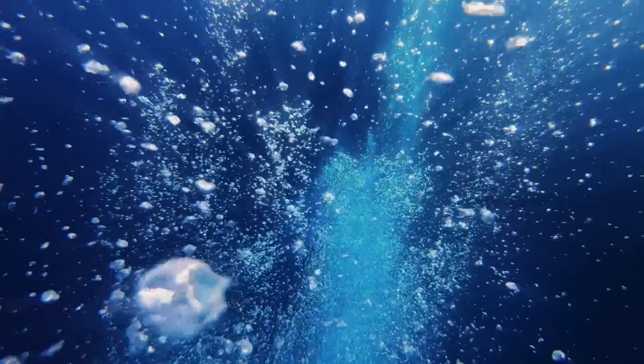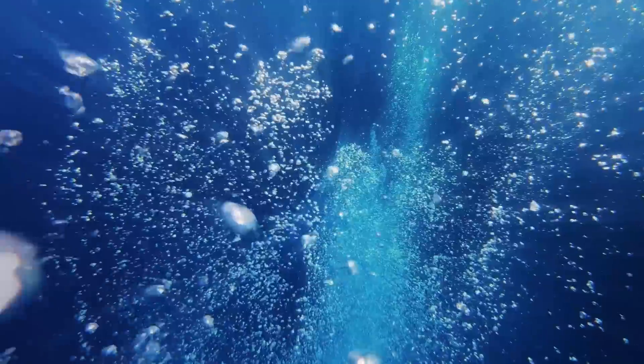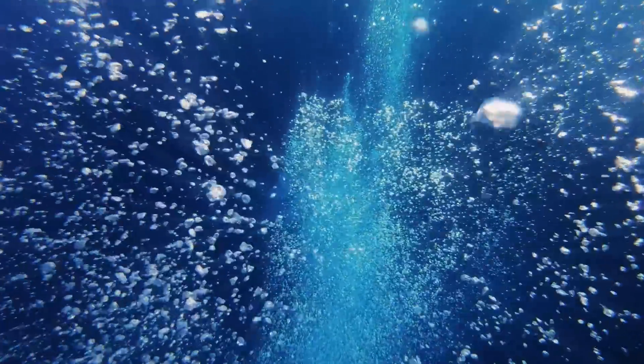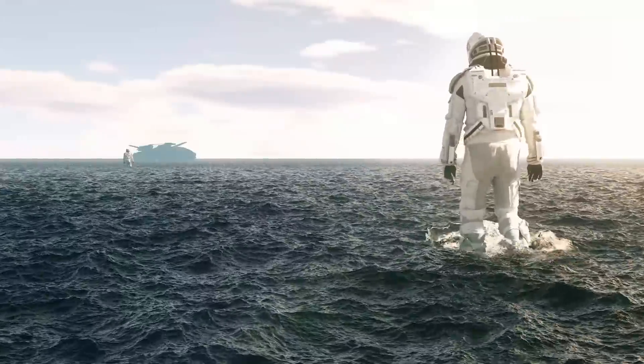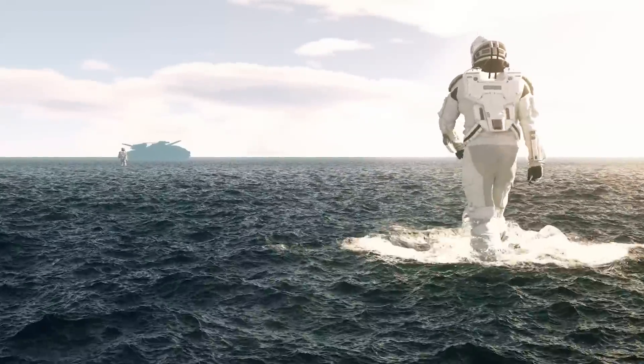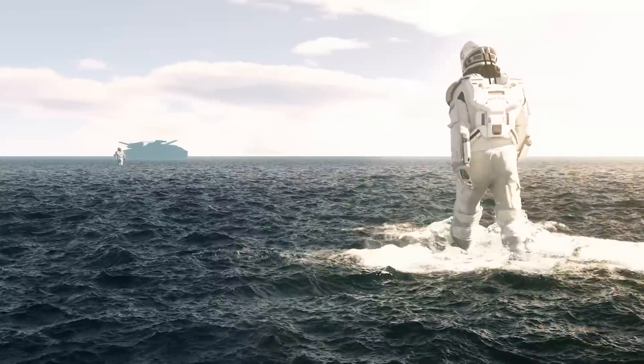NASA has uncovered a groundbreaking discovery: a massive subsurface reserve of liquid water on Mars. This hidden reservoir is big enough to flood the planet with a mile-deep ocean, resolving the long-debated topic of whether Mars still has water.